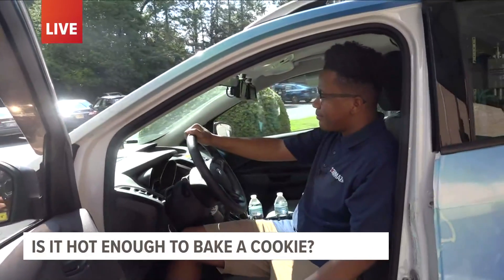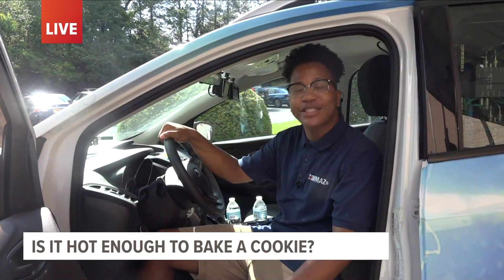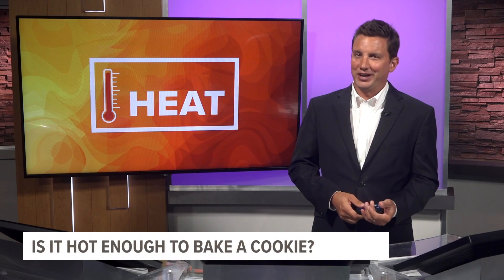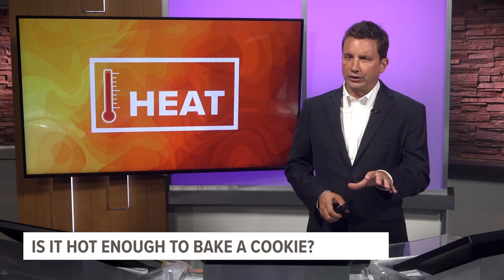We'll see what happens. Probably take a minute. I'm live in the backyard garden, meteorologist Jordan West, 13 WMAZ News. A minute or two, but we got some time. Jordan is out in the backyard cooking up some cookies in the car.